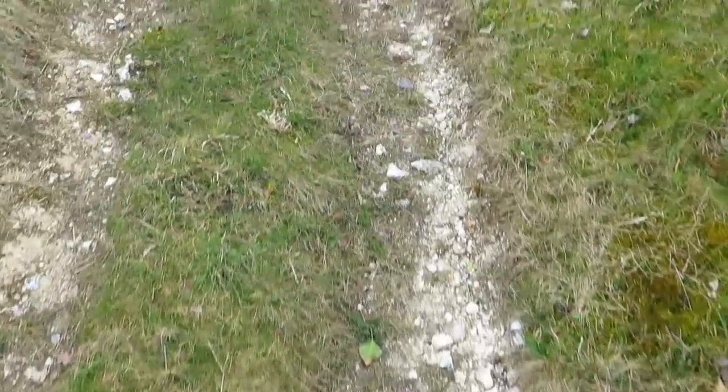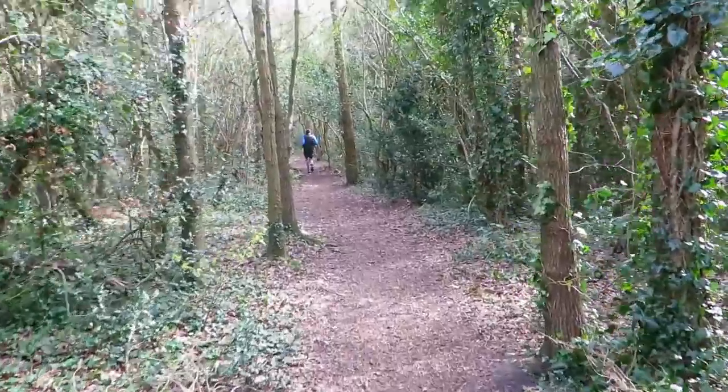It's getting a bit warm now. As we walk back up the Common, you can see all the chalk downland — part of the North Downs. My friend Paul and I recently walked the whole of the North Downs Way from Farnham to Dover, which we did over about 18 months.